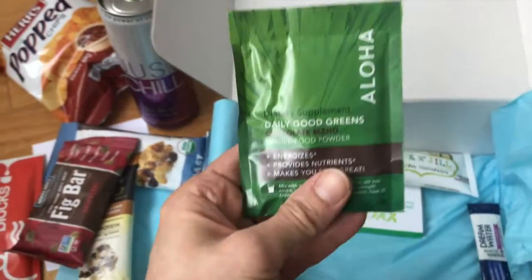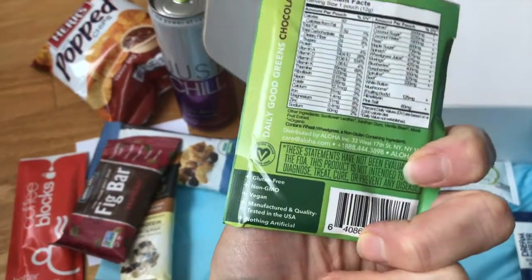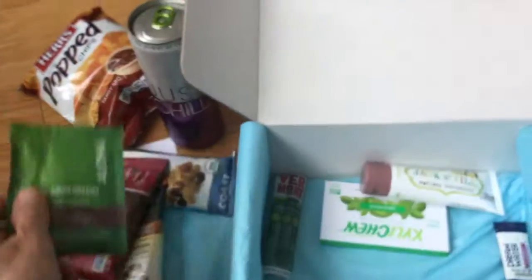What is this thing here? This is Aloha Daily Good Greens chocolate blend whole food powder. Very nice. I've never actually heard of this one either, but this is great — gluten-free, non-GMO, vegan, made in the US, nothing artificial.